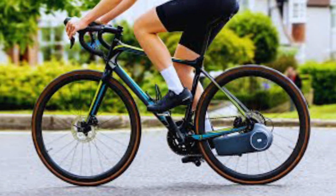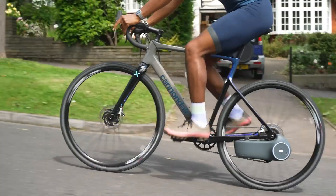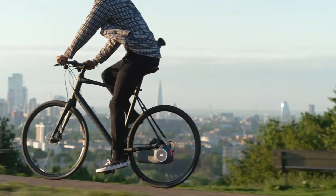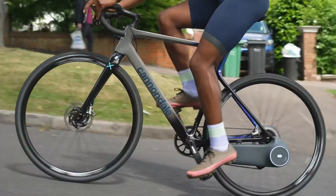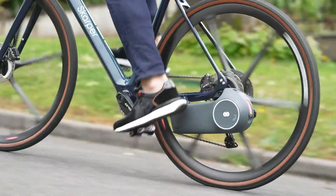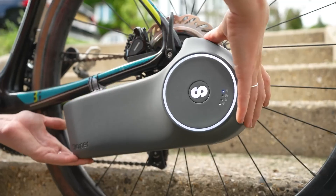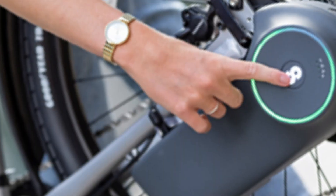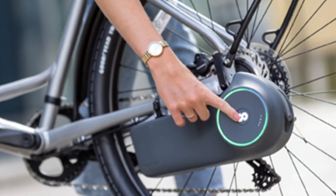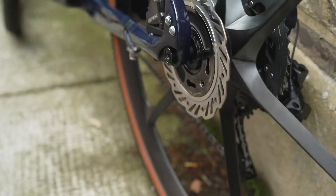The cadence sensor measures the rider's pedaling speed and adjusts power assistance for a smoother, more intuitive ride. A built-in tail light enhances safety in low-light conditions, and the disc drive unit can be easily attached or removed, allowing you to switch between bikes or recharge the battery effortlessly. Importantly, the system preserves full braking functionality and allows coasting when the motor is not in use, ensuring a seamless and natural cycling experience.